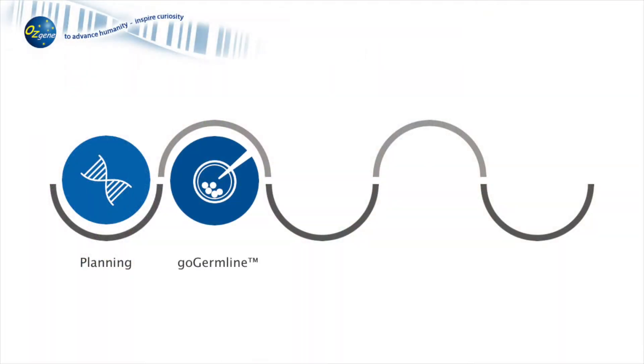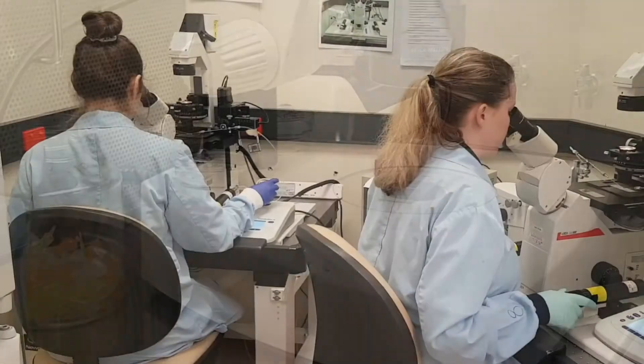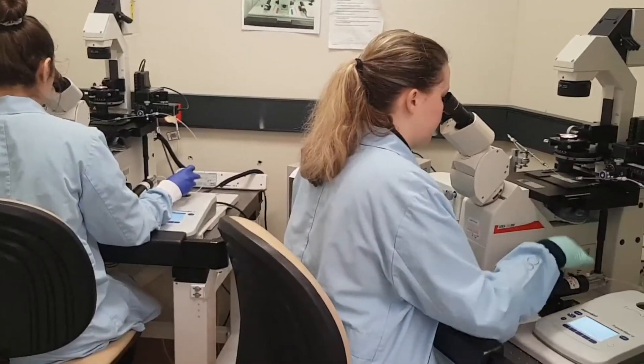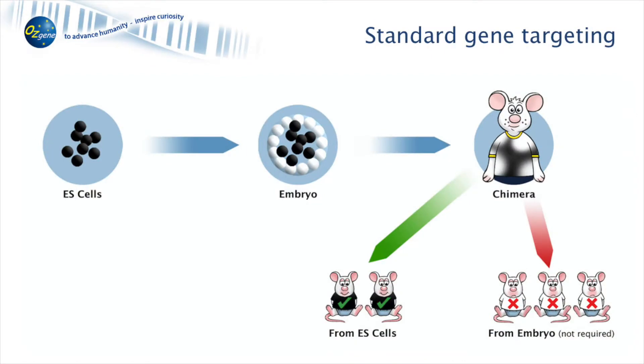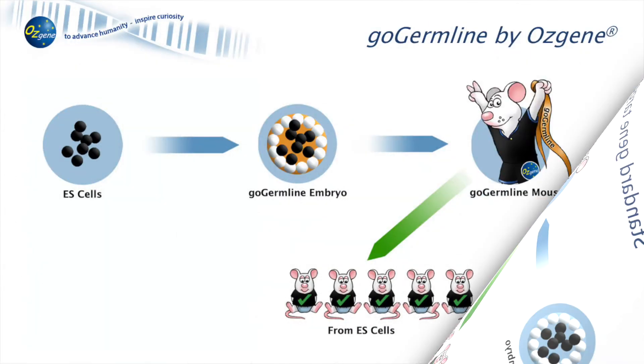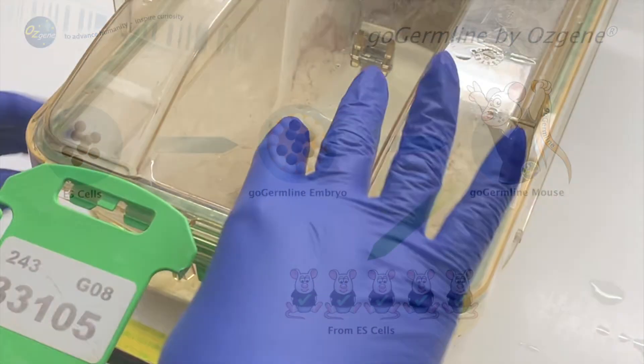For creation of genetically engineered models, we use gene targeting in embryonic stem cells coupled with our proprietary GoGermLine technology. GoGermLine removes the risk of uncertainty and variability in the step from targeted ES cells to germline chimeras.